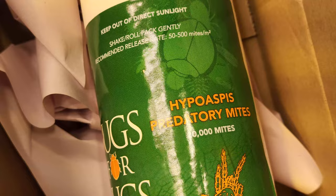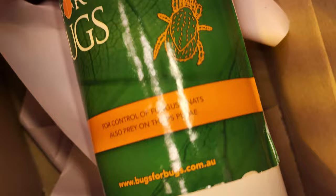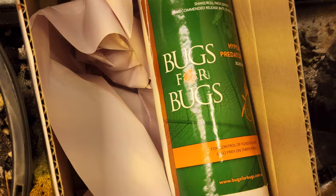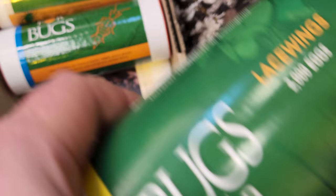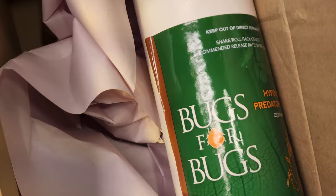I've opened the boxes up. First of all we have the Hypoaspis predatory mites. These mites control fungus gnats and they prey on thrips. Fungus gnats are actually the ones I have the least trouble with because I've already treated the soil with a bacterial product now called Mosquito Bits, which specifically kills fungus gnat larvae. But just in case there are a few hanging around, we'll put some predatory mites in the tent to help clean them up.